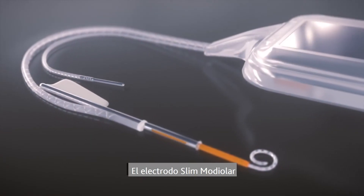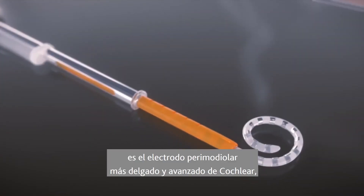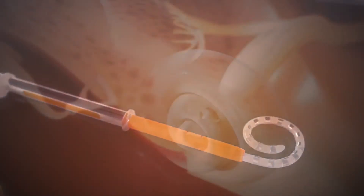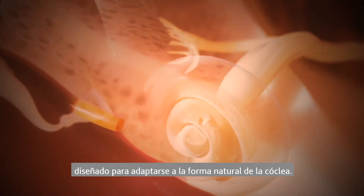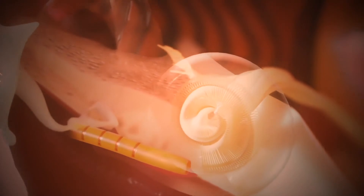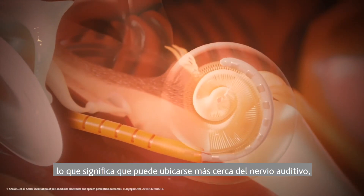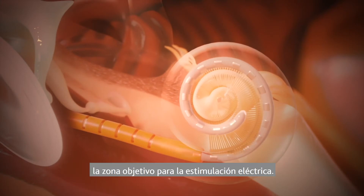The Slim Modiola electrode is Cochlear's thinnest and most advanced peri-modiola electrode, designed to fit the natural shape of the cochlea. It is designed to curve around the middle of the cochlea, which means it can sit closer to the hearing nerve — the target zone for electrical stimulation.